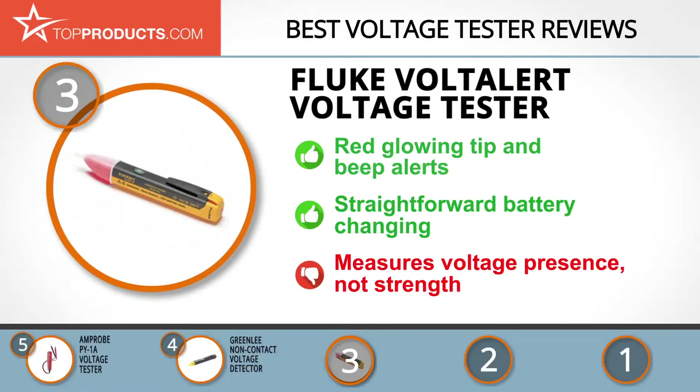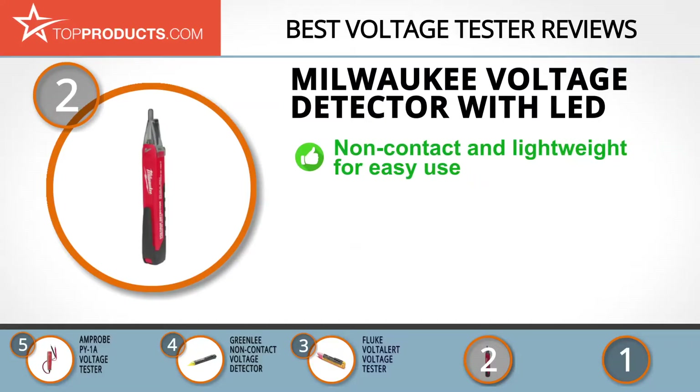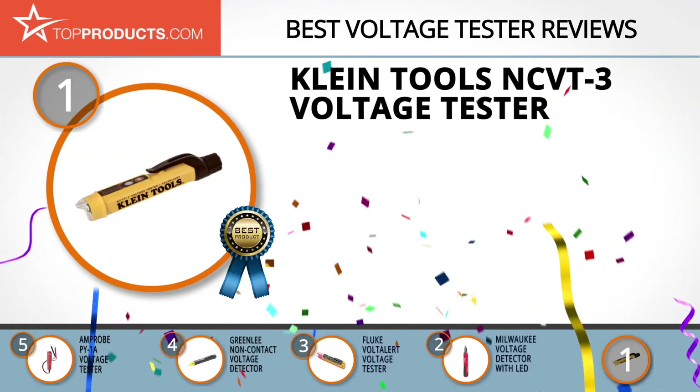Our number two pick for best value is the Milwaukee voltage detector with LED. Milwaukee Tool is a leading manufacturer of heavy-duty tools for professionals worldwide. Its non-contact voltage detector detects 50 to 1000 volts and illuminates the workspace with a super bright flashlight at the tip, so you don't have to be left in the dark while you work. It beeps loudly to alert you and features a convenient rear push-button design. We only wish changing and recharging the batteries was a little simpler.